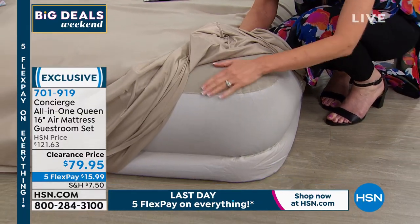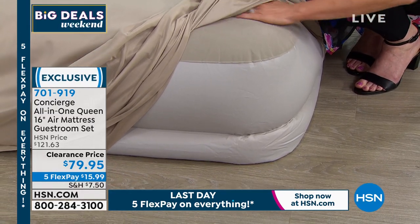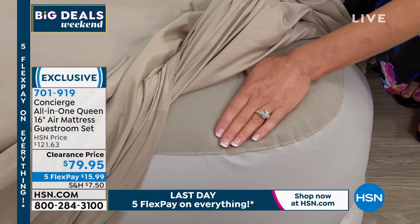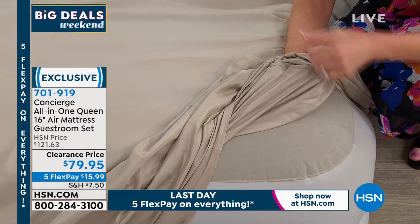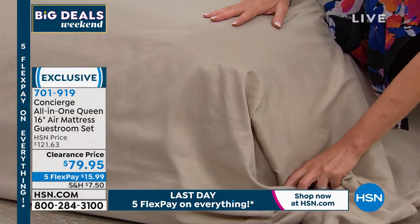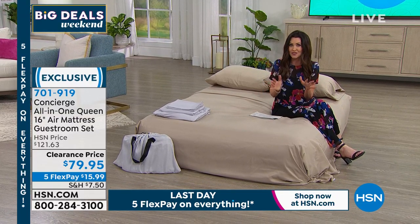If you've ever been to someone's home and they're putting you on an air mattress, you might think you'd rather sleep on the floor. But this has this beautiful plush that makes it so soft and cozy. You can adjust the setting — if I want it very firm, all I do is adjust it with the built-in motor. It's $15.99, and you're getting about $30 worth of sheets and pillowcases at least, plus at least a $100-$120 mattress, all for $79.95.